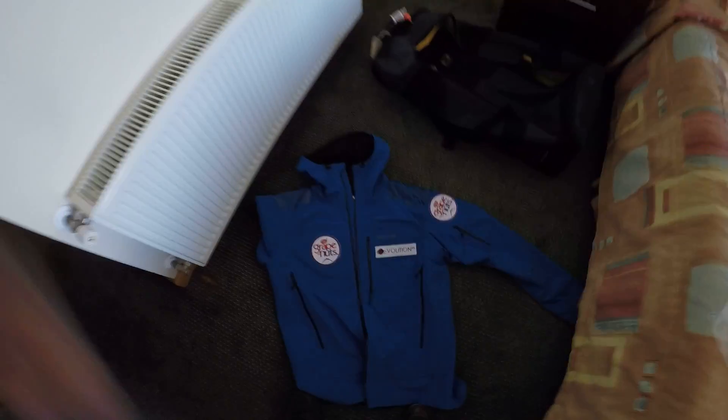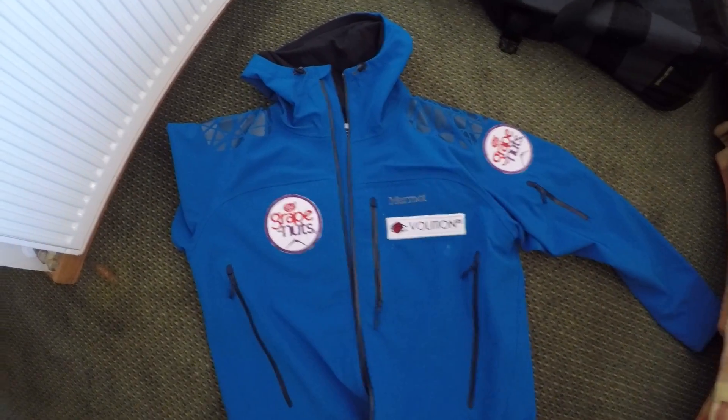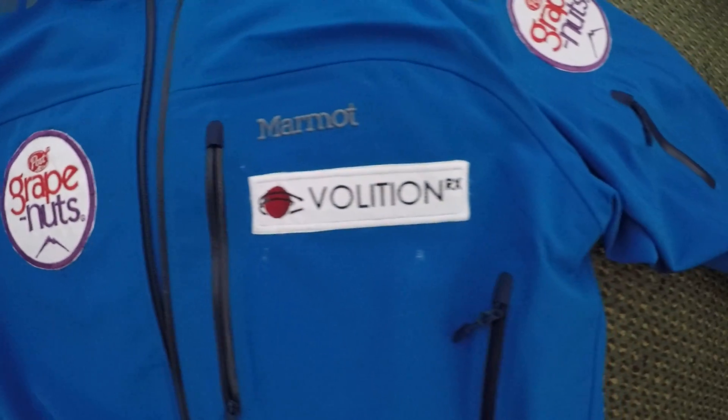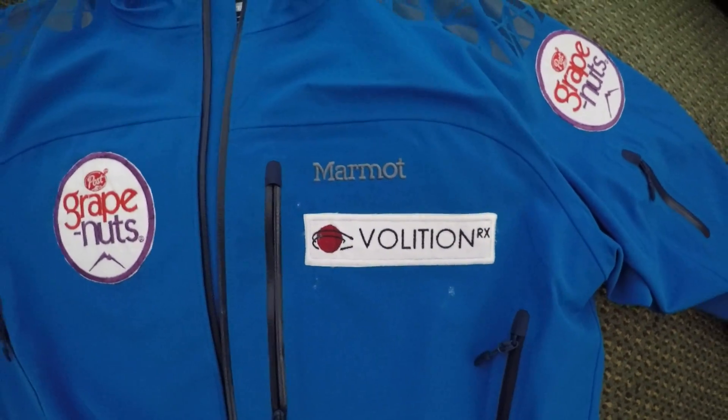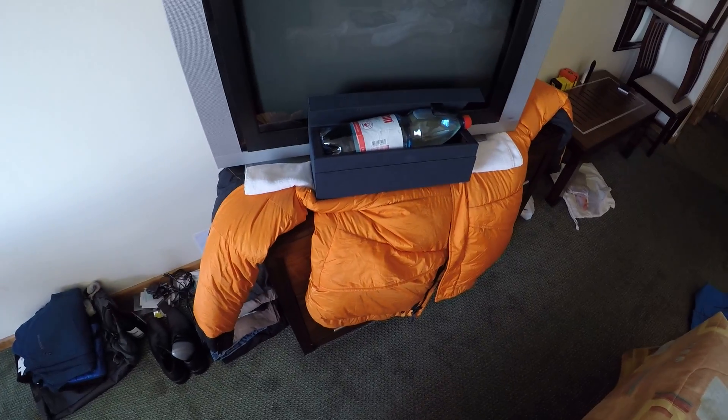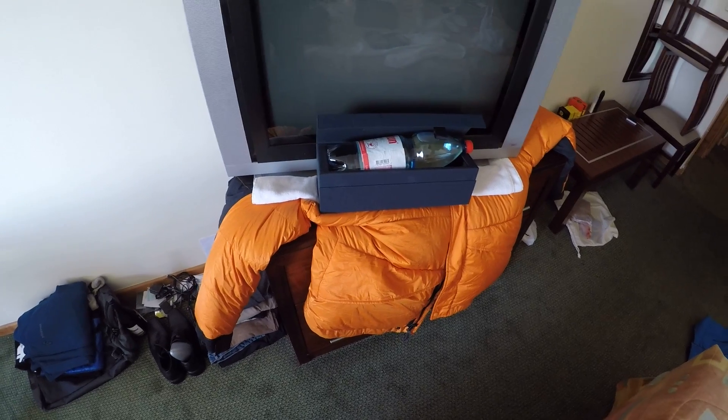Let me show you my jacket first — I'm waiting for my patches to dry. Those are pretty cool, got those made in Summit County. These guys are the ones supporting the trip, so thank you very much — wouldn't have been possible without Marmot, Volition, and Grape Nuts. What you see here is my down summit jacket from Marmot, an 8,000 meter summit suit.